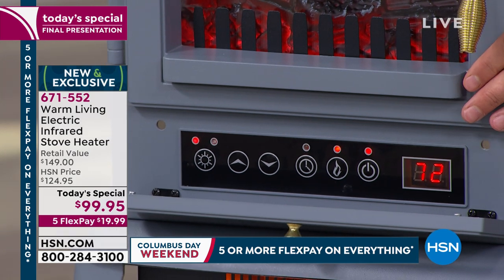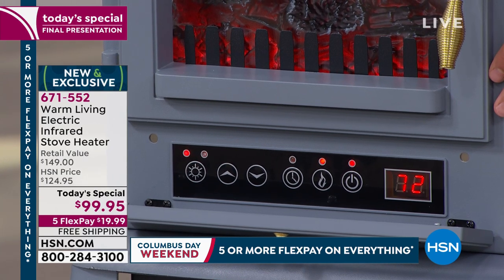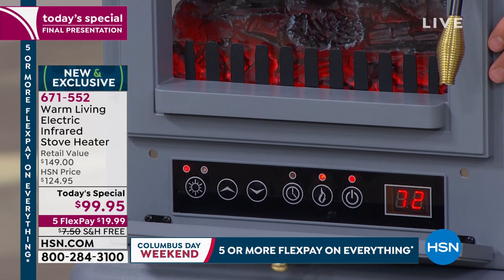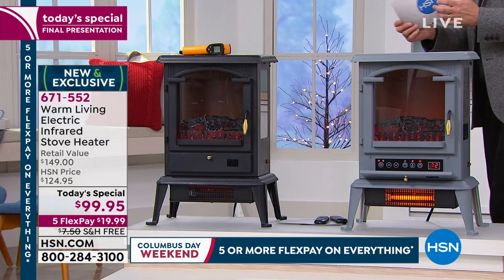We were joking before that most normal companies do end-of-season sales on things like this. We're doing the sale right now when everybody wants it, so you're getting the most benefits. We're excited to share with you our lowest price of the year at $99.95.